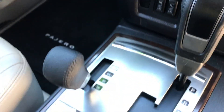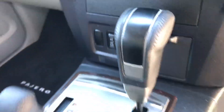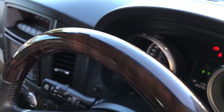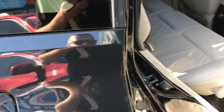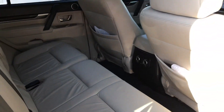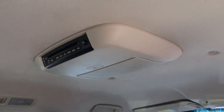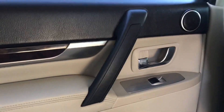We do have climate control, electronic 4x4 options, heated seats, cruise control, phone connectivity, and a nice wood trim steering wheel as well. In the back you've got a couple of aircon controls. You've also got a roof mounted DVD player, and the headsets are actually still in the wrapping in the back of the seats here — so this car has just been very well looked after.